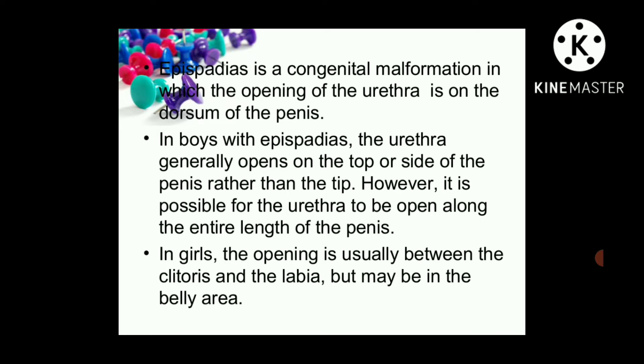Epispadiasis is a congenital malformation in which the opening of the urethra is on the dorsum of the penis. It is a very rare congenital abnormality — the urethra is the tube from which urine exits the bladder. In epispadias, the urethra generally opens on the top or the side of the penis rather than the tip; the tip opening is the normal condition. It is also possible for the urethra to be open along the entire length of the penis. In girls, the opening is usually between the clitoris and labia, but may also be in the belly area.